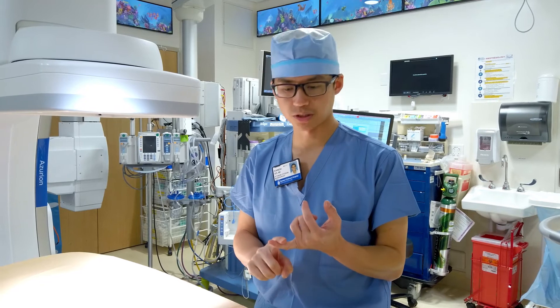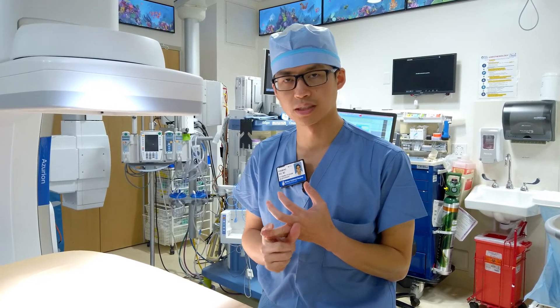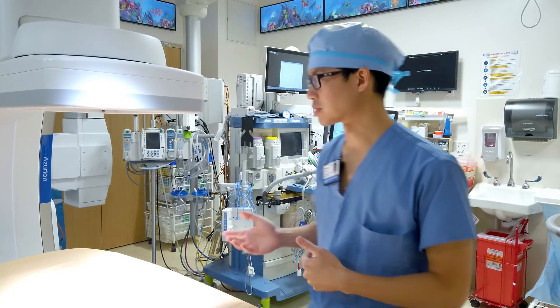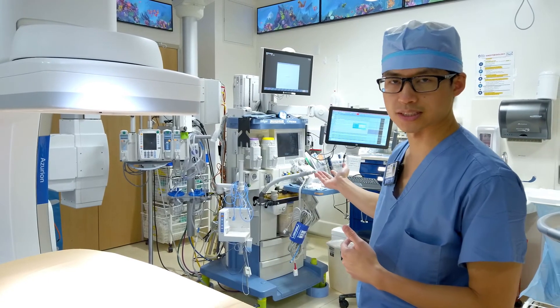After you've talked to all of them, you'll have signed some consent forms for this procedure as well as for the anesthesia care. They'll then bring you back to the angiography suite, which will look just like this.